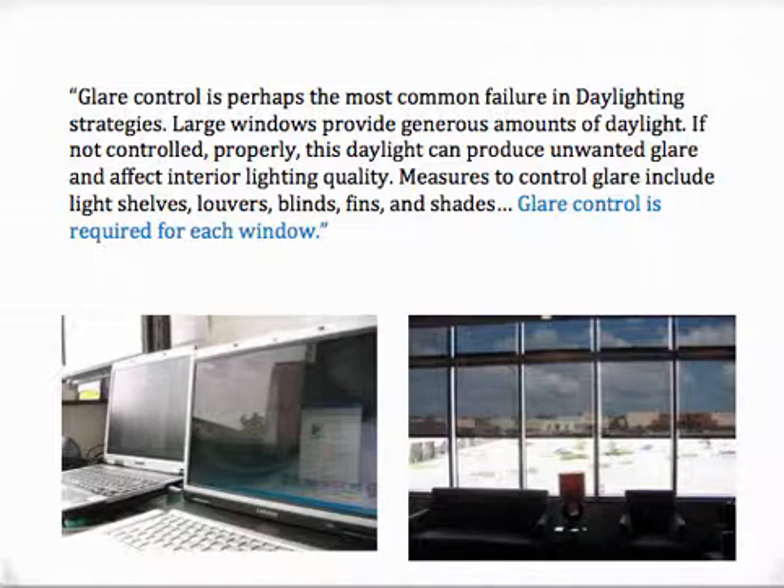Glare control is required for each window. When we get to fabrics, I will show you examples of how engineered shading solutions can control this unwanted glare.